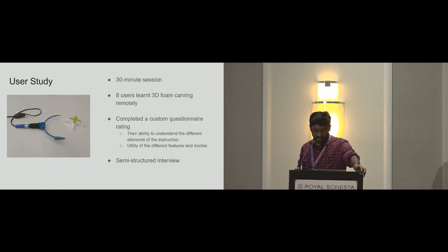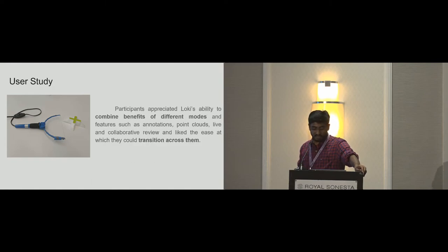We evaluated Loki and the utility of these mode transitions with an informal qualitative evaluation with eight participants, who used Loki for 30 minutes each and learned a foam carving task to create a 3D pyramid. From the user study, we found that participants appreciated Loki's ability to combine benefits of different modes and features such as annotations, point clouds, live and collaborative review, and liked the ease with which they could transition across them.